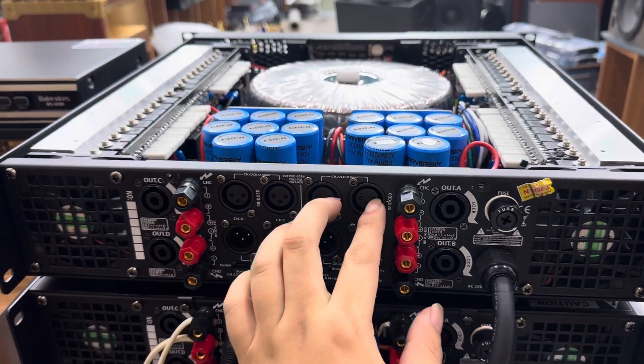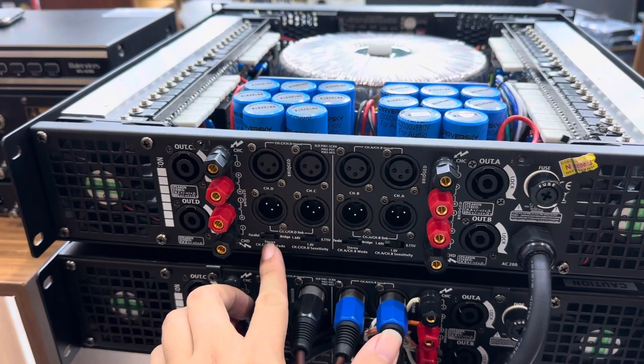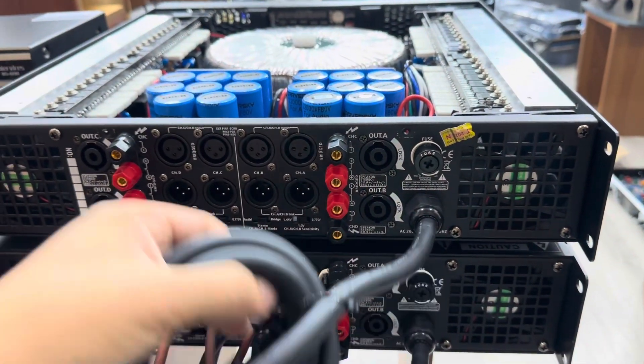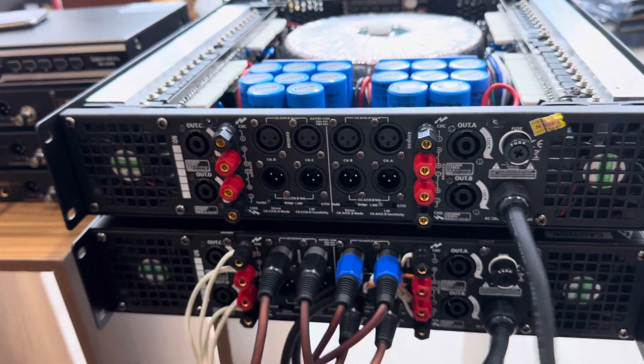Đằng sau chiếc đẩy ở đây có 4 đường nhạc vào, 4 đường đi tín hiệu để nối con đẩy khác. Đầy đủ chế độ xích teo 3 dải. Các đường ra loa bằng giắc vặn và giắc lưu trích. Cao cấp, chạy 4 quả quạt gió nhé. Và dây nguồn rất là lớn luôn, với công suất 1200W thì sử dụng dây nguồn rất là lớn.